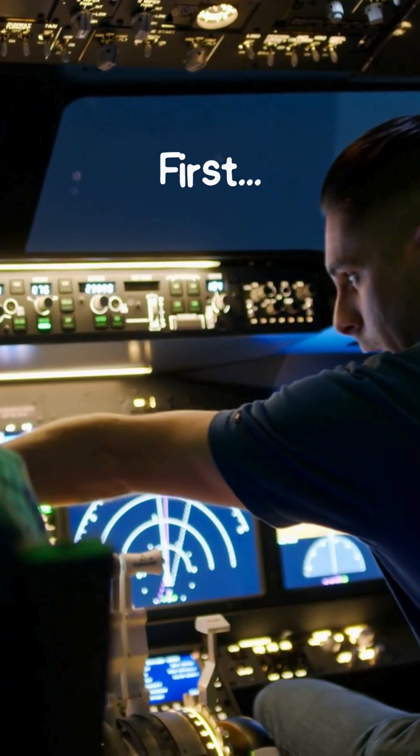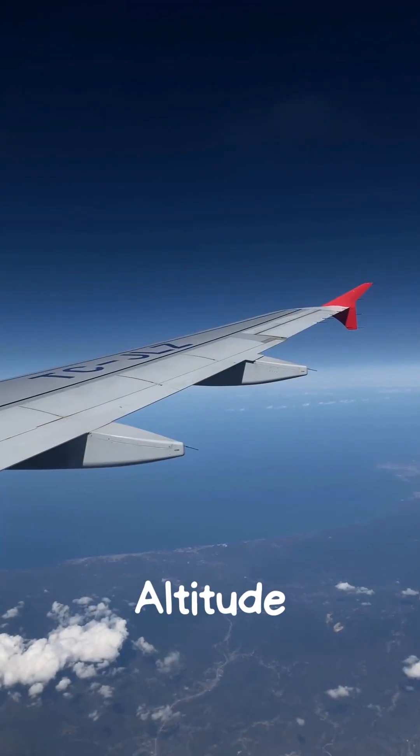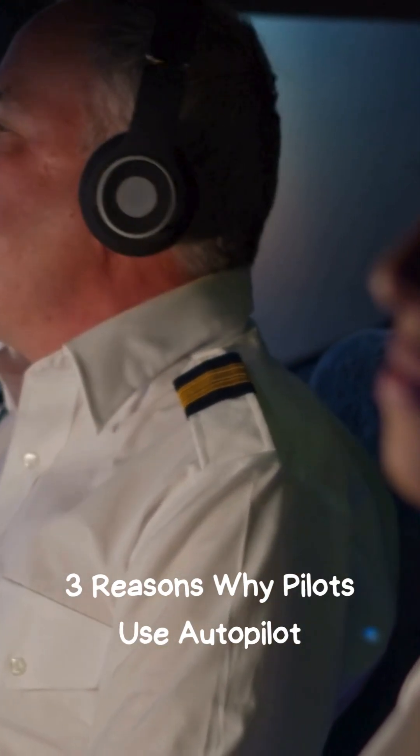First off, let's understand what autopilot actually does. Autopilot systems can control the aircraft's altitude, speed, and direction, allowing pilots to focus on other critical tasks. Here are some key reasons why it's a game changer.